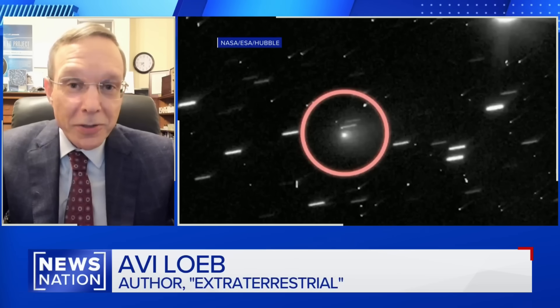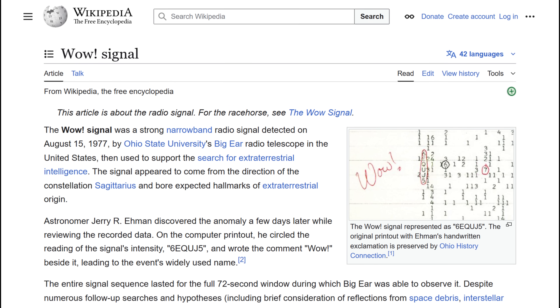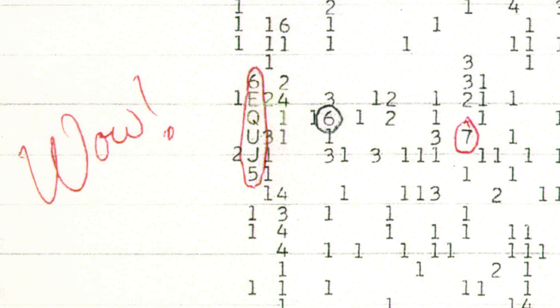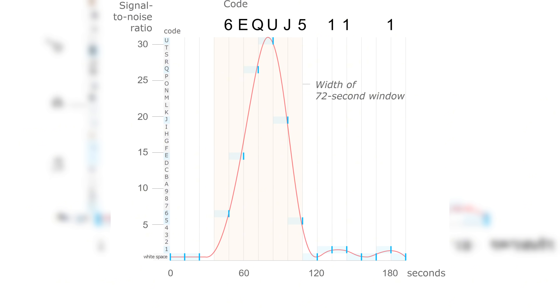The direction from which 3i Atlas arrived adds another layer of intrigue. Its inbound trajectory is coincident to within 9 degrees with the location of the famous WOW signal. As Loeb noted, the arrival direction of 3i Atlas was within 9 degrees of the WOW signal detected in 1977 — an enigmatic, powerful radio signal that definitely came from outside of Earth. The probability of this alignment occurring by chance is estimated at roughly 0.6%. Loeb emphasizes that repeating low-probability alignments begin to stand out when stacked together.